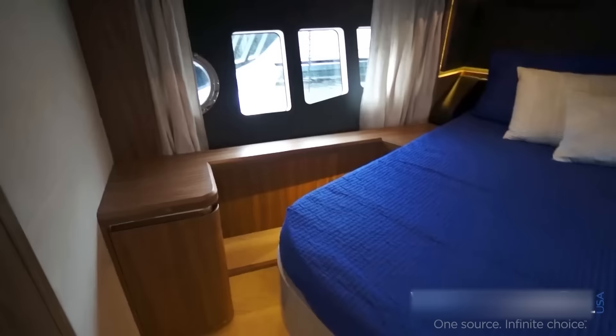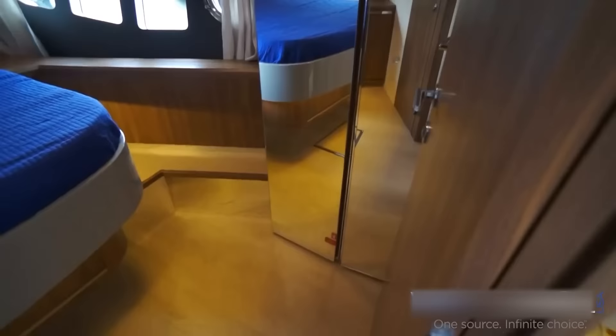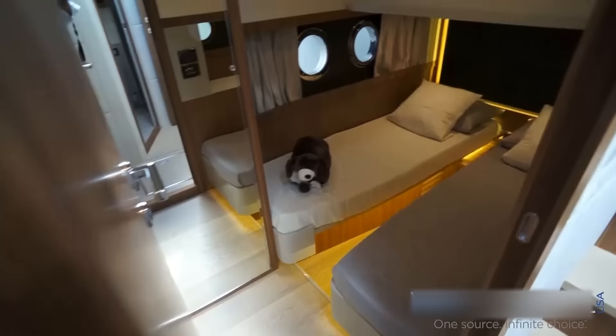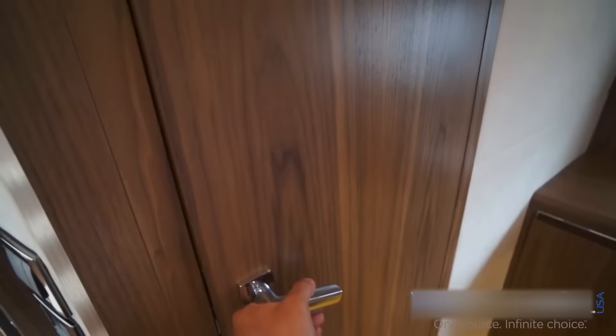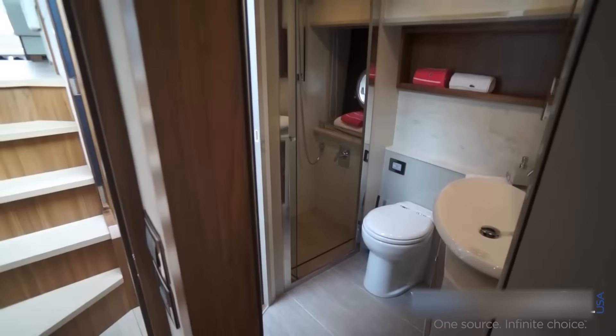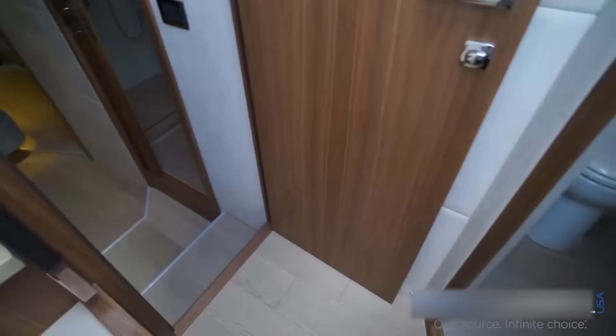Forward VIP cabin with large windows and lots of natural sunlight, and a large closet. Second guest stateroom — by the way, there's an ensuite head over here with access through a second door.